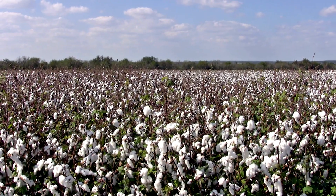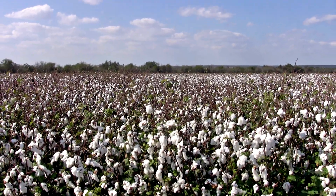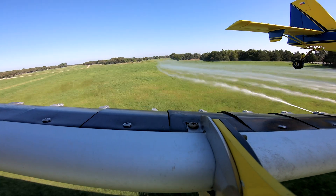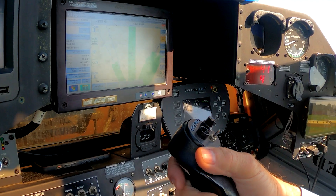I defoliated cotton here every year that was five feet tall or just as dense as it could ever be — irrigated, beautiful cotton. And at two gallons an acre, sometimes three, it defoliates it. I have no problem with straight stream.